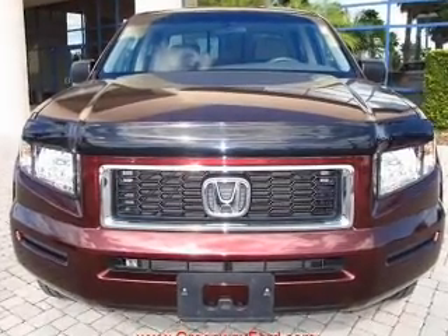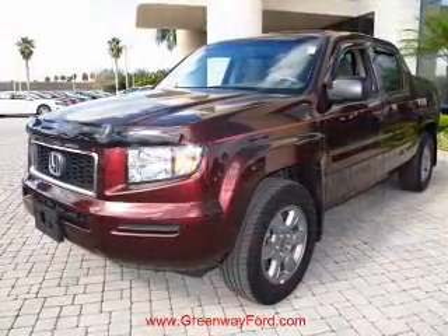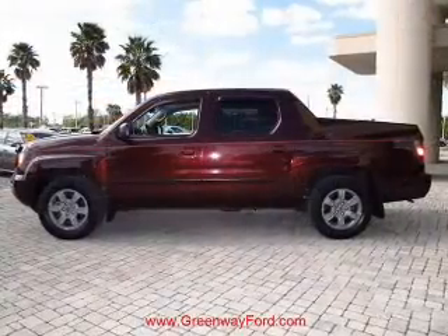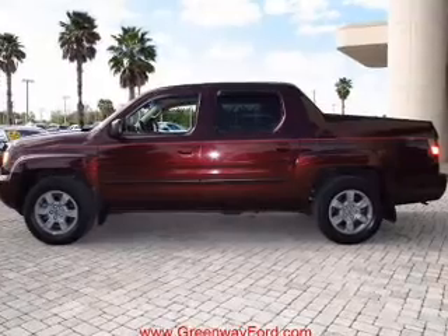With a solid 6-cylinder engine driven by a 5-speed automatic transmission, premium wheels give a more luxurious look. The anti-lock braking system will keep you safe on the road.